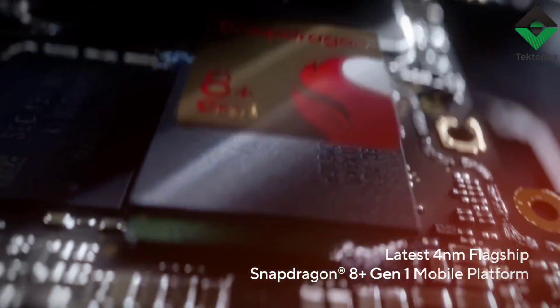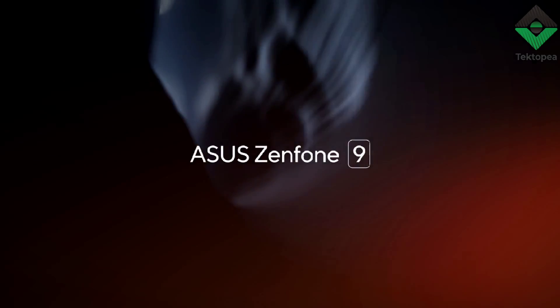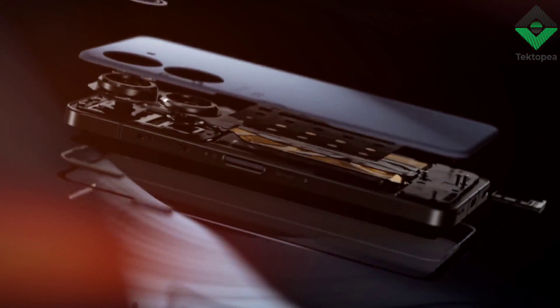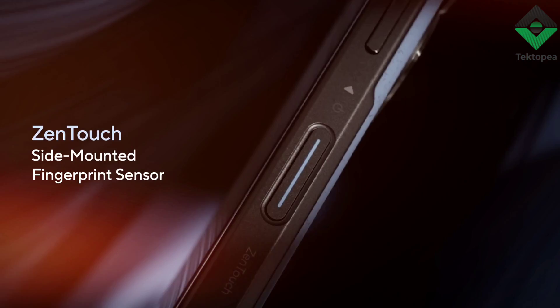Get ready to say goodbye to boring, lackluster smartphones, and hello to the game-changer that is the Asus Zenfone 9. With a unique flip-up camera mechanism, powerful processor, and impressive camera system, this device is a true standout in the smartphone market. In this comprehensive review, I'll take you on a thrilling ride through the Zenfone 9's stunning design, lightning-fast performance, and unrivaled camera capabilities.